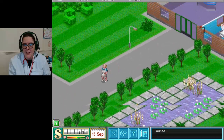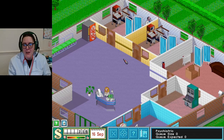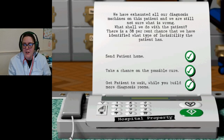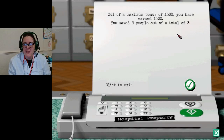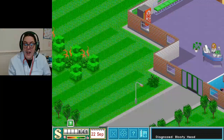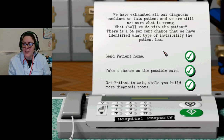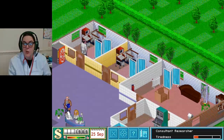That nurse - I don't know what she's doing but she needs to get where she needs to be going. Did we do well? 38% chance - possibly take a chance, why not? Please don't die! Maximum bonus of 1500 - you have earned 1500! I'm actually very surprised. We're going to take risks today, we're going to take chances.